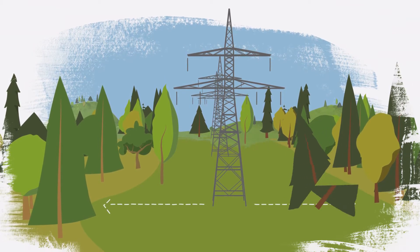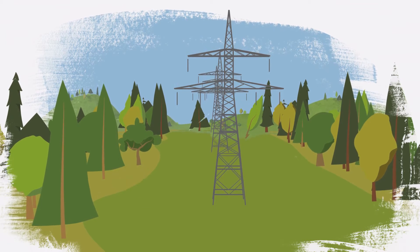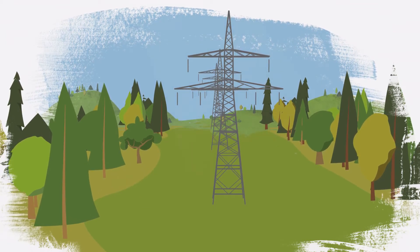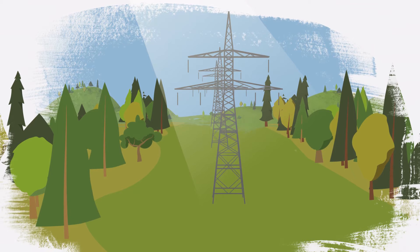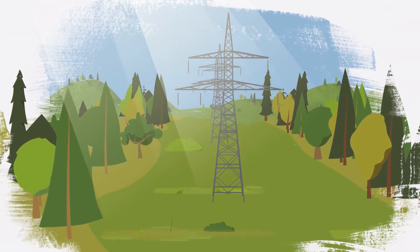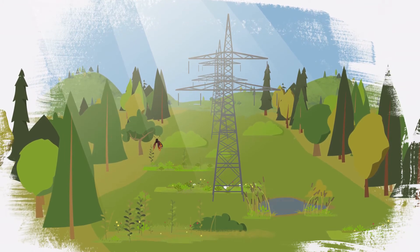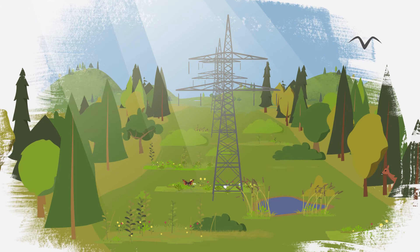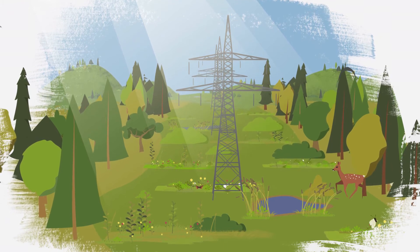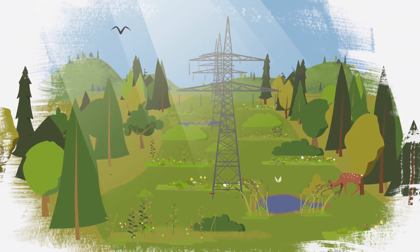This technique can have surprisingly positive effects on a forest's biodiversity. Rather than clear-cutting, by removing some vegetation and encouraging the growth of other trees and flowering plants, corridors can provide habitats for diverse species. Sowing meadows, restoring heathlands and peat bogs, and digging new ponds in these spaces make these green electricity corridors some of the most biodiverse areas around.